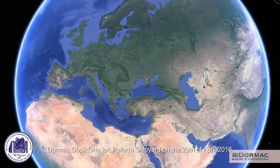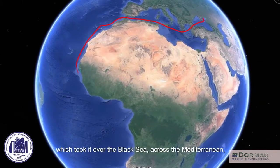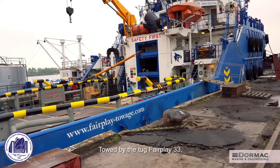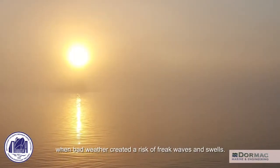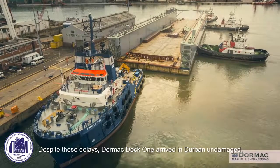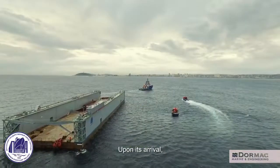Dormac Dock 1 left Pallada's shipyard on the 29th of April 2016, embarking on an 8,344-nautical-mile journey which took it over the Black Sea, across the Mediterranean and down the Atlantic seaboard of Africa. Towed by the tug Fair Play 33, the dock braved gale-force winds off Gibraltar and even had to lay up in Saldana Bay when bad weather created a risk of freak waves and swells. Despite these delays, Dormac Dock 1 arrived in Durban undamaged, having completed a 15,000-kilometer journey in just under three months.